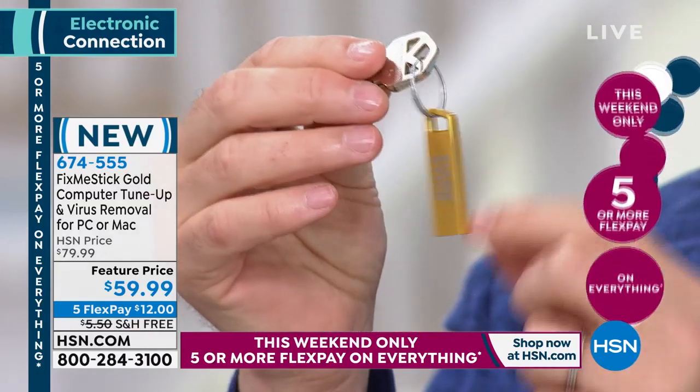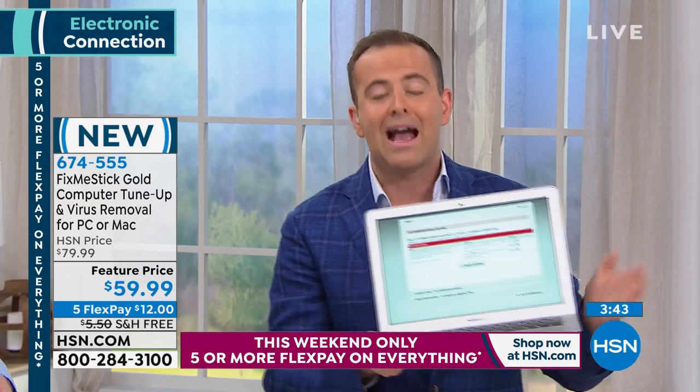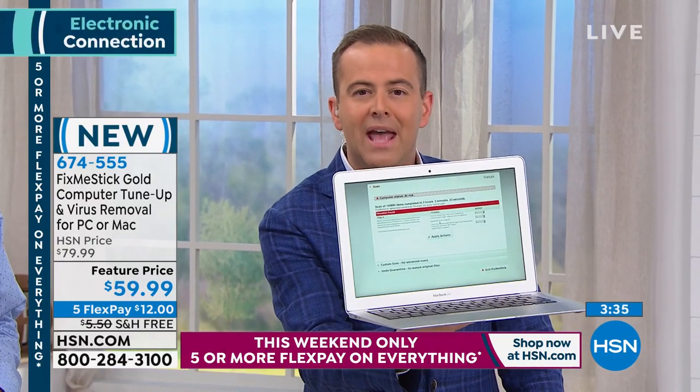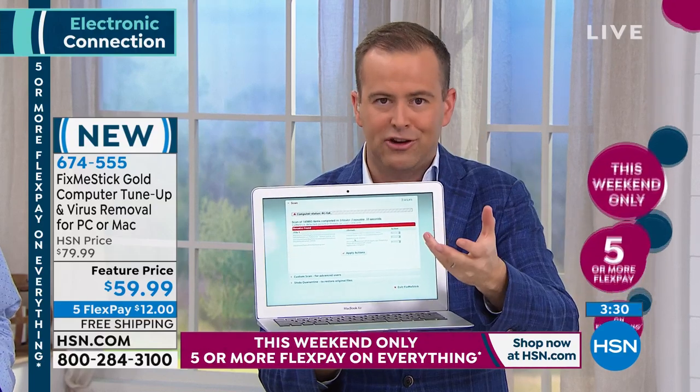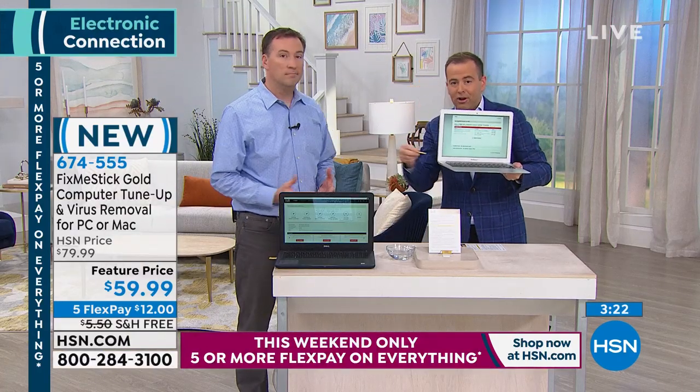This is good for computers up to 15 years old, but if you have a brand new computer and love its speed, FixMeStick will help maintain those speeds too. Make this your key ring — then you'll never lose it, and it's always there when you need it. For all the words we're saying, we can back it up: try it at home, and if it doesn't make your computer run like new, send it back for a full refund. This is your geek store in a little drive.